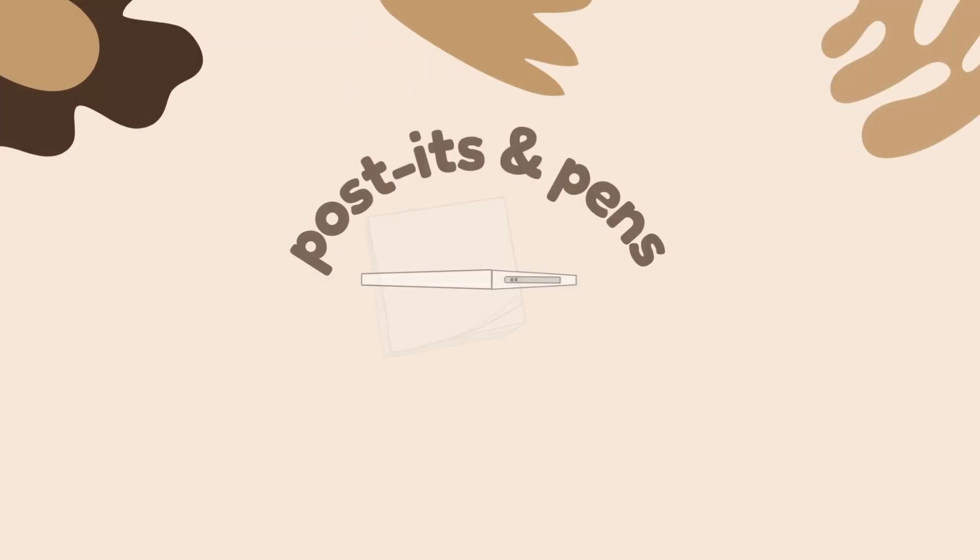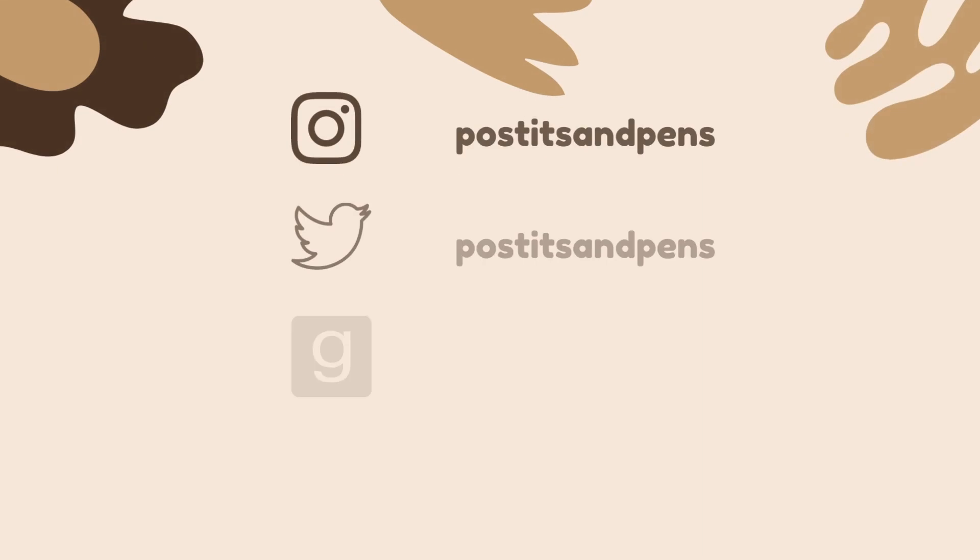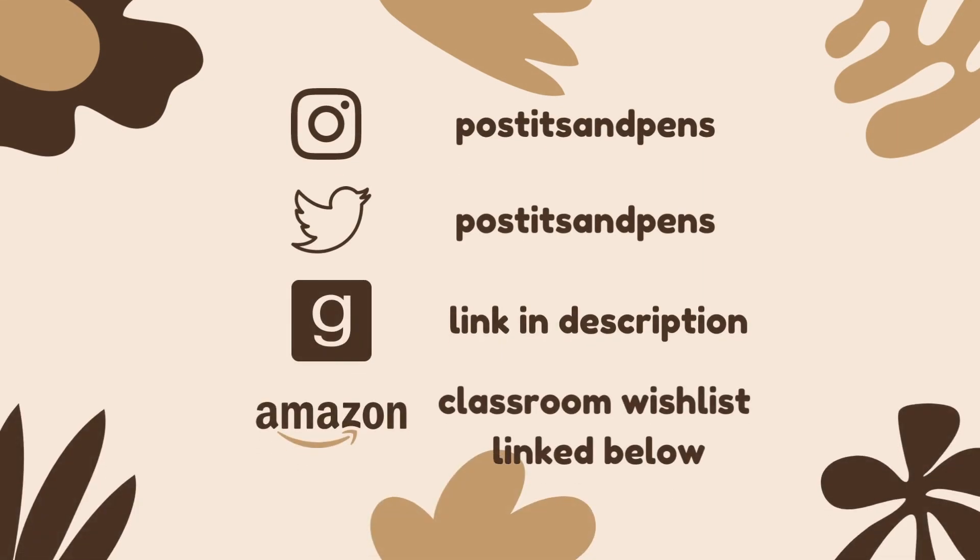I'm Marin and this is Post-its and Pens. Hello and welcome, or welcome back, to my channel. My name is Marin and here you will find a little beauty, a little books, and a little teaching content. If that sounds like something you might enjoy, I would love for you to subscribe and join me. Today's video is going to be an updated what's in my teacher bag video — my summer STEM certificate edition.